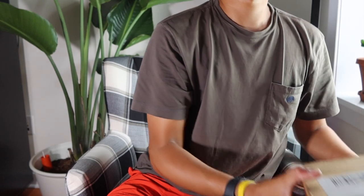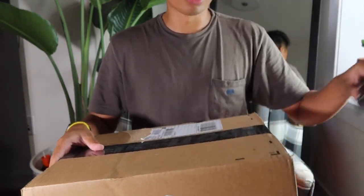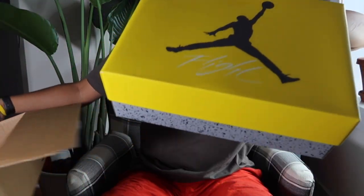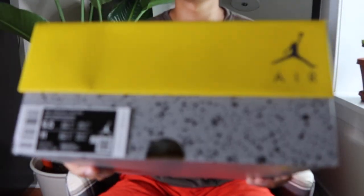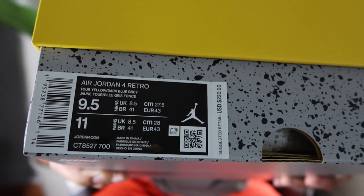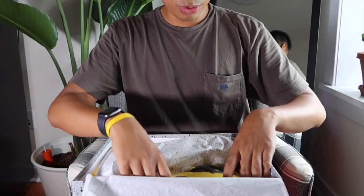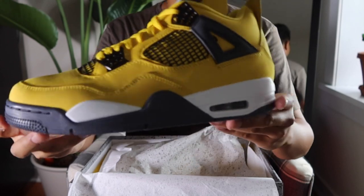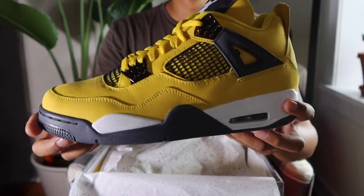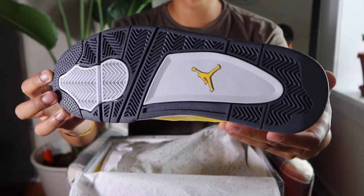Here is a package that just came in right now — I caught the UPS guy at the front door. If you couldn't tell what these are, these just dropped last Saturday. Again, September 1st, so these came pretty quickly, all things considered. Retro, my usual nine and a half. Here they are — Jordan 4 Lightnings. I know this was definitely a highly anticipated sneaker of 2021.